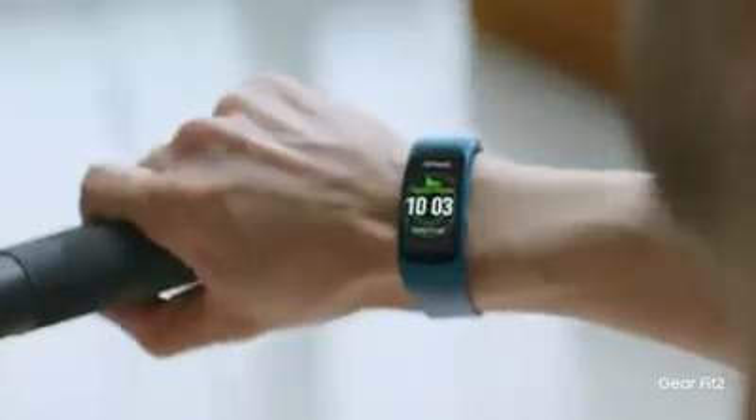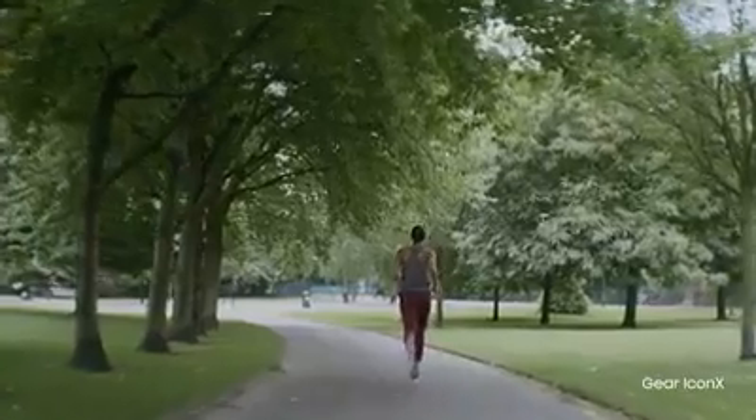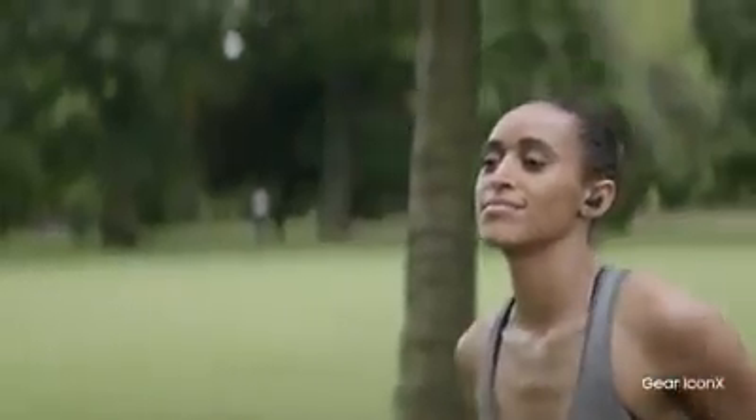Workout smart. Track your body to set new limits. And you can even lose the wires — free your workout to use the power of music to power your health.